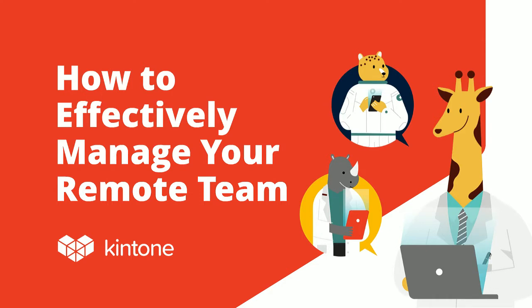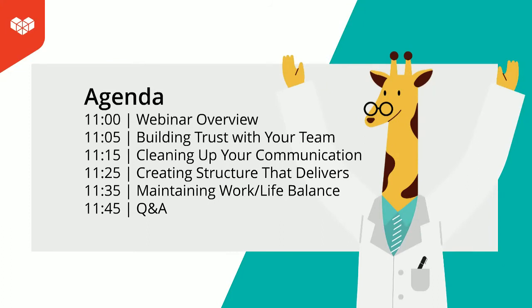Thank you all for making time to join us today. We're excited about the material we're going to present, and I hope it will help you wherever you're at in your remote experience. We have four speakers today. I'm here to give the overview and then handle the Q&A at the end.